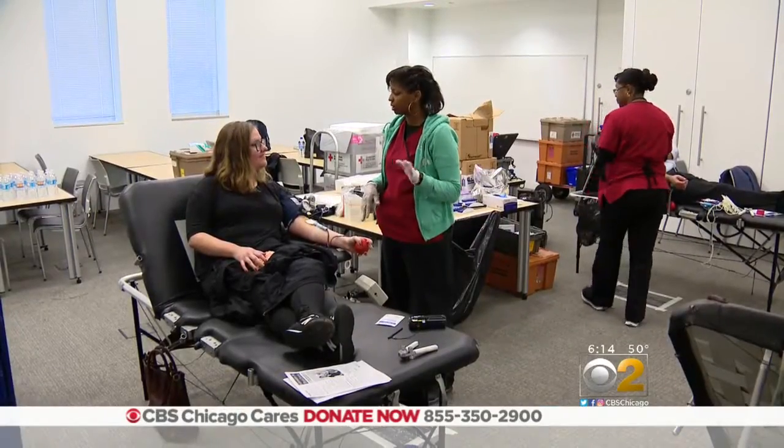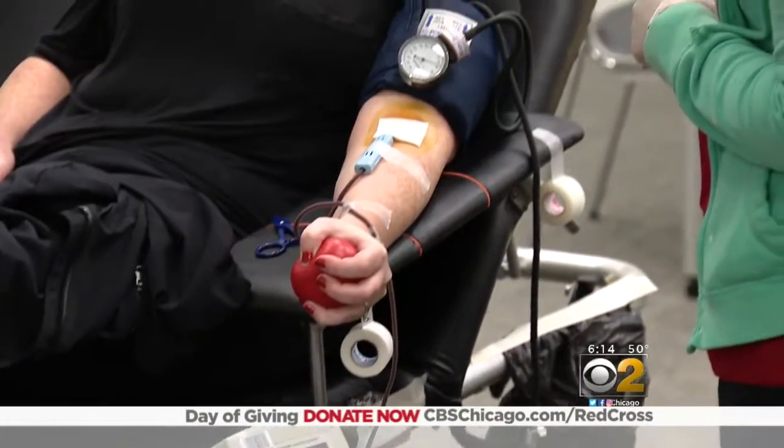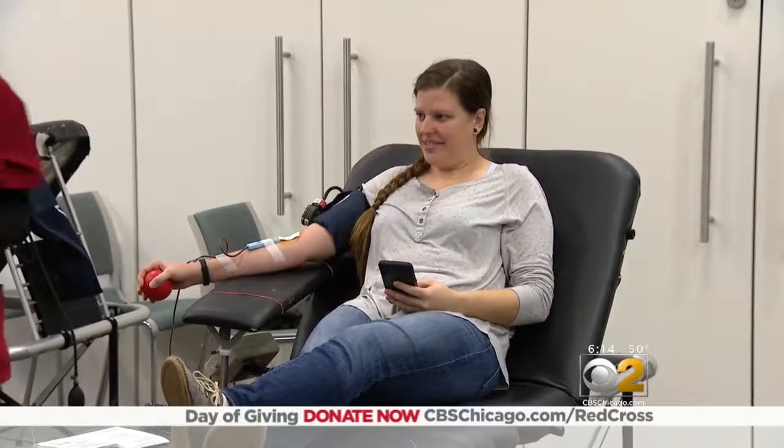Demond tells us all blood types are needed, with O negative in high demand since it can basically be given to anybody. He urges you to donate blood if you can, especially during the summer months and the holidays.